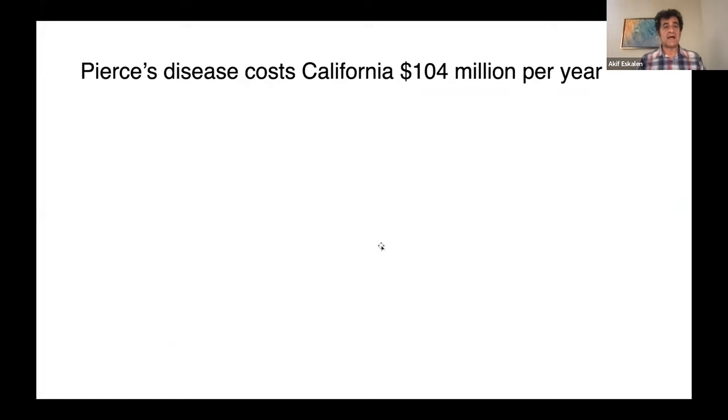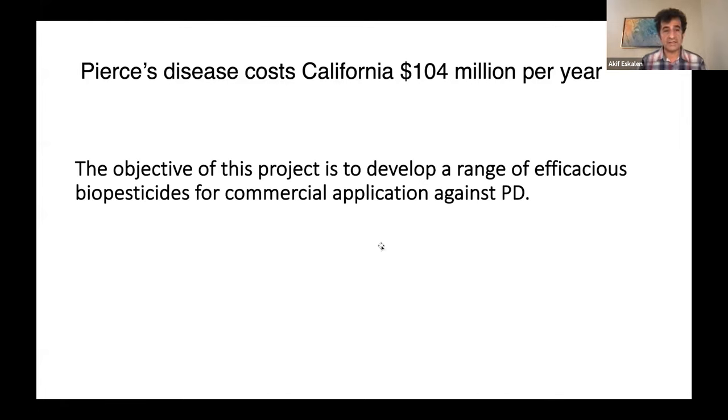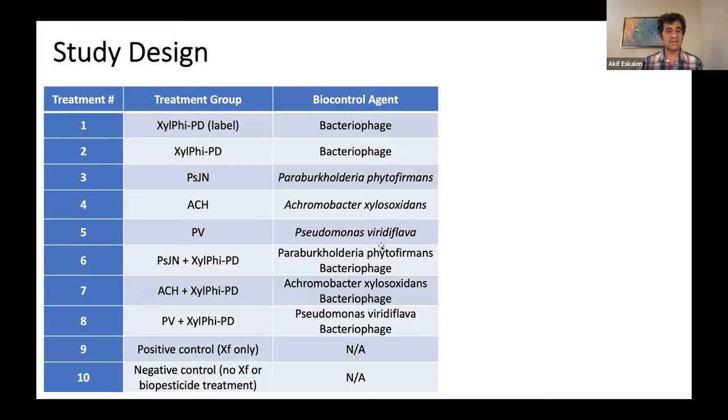Pierce's disease is one of the important problems that can cause millions of dollars in losses — we now have a Pierce's Disease Task Force in California. How did I get involved with this project? As a mycologist working on fungal diseases, as an extension specialist, my job is to identify possible control methods for our growers, especially grape growers in California. This is a Pierce's Disease Board-funded project — its first year — to develop and find the efficacy of biopesticides available to control or prevent Pierce's disease.